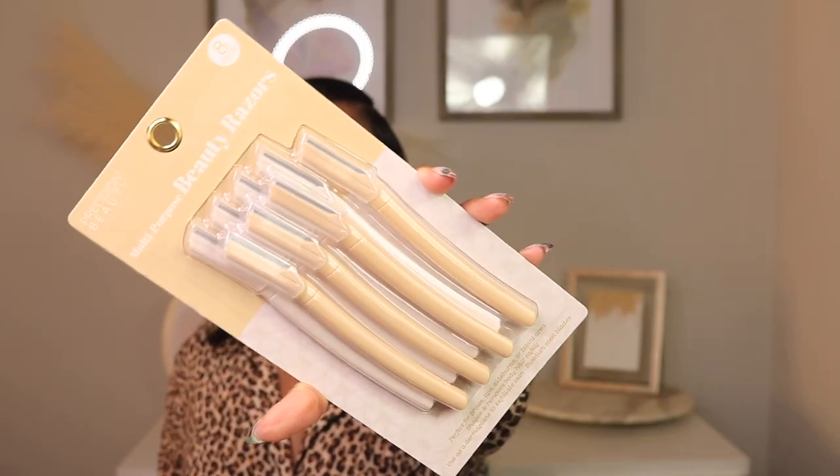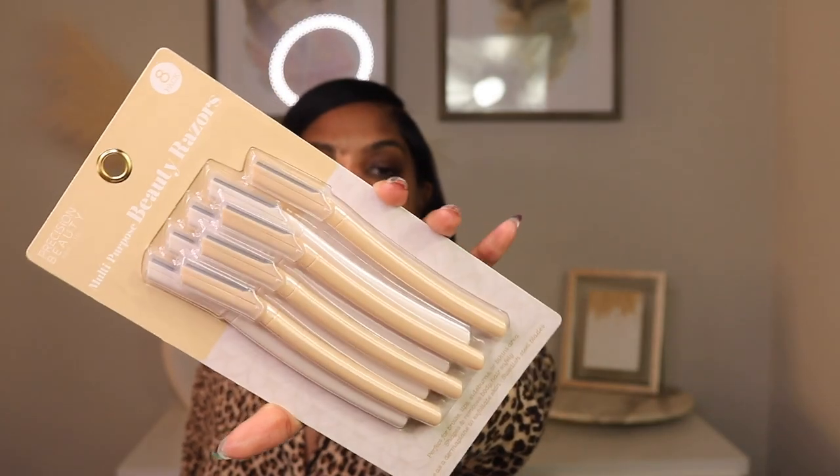These are the multi-purpose beauty razors — Marshalls will come in handy when you need little knickknacks like this. I'm really bringing this out because it's time to shave this mustache. I just go in with my skin already having some product on it from earlier today.